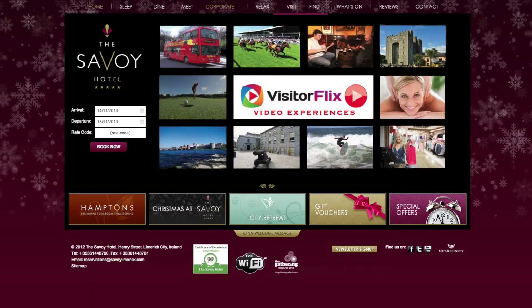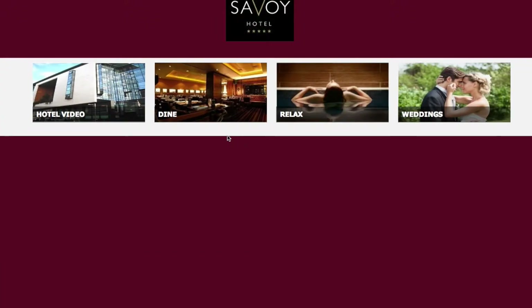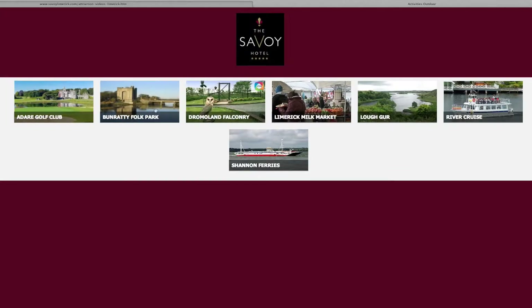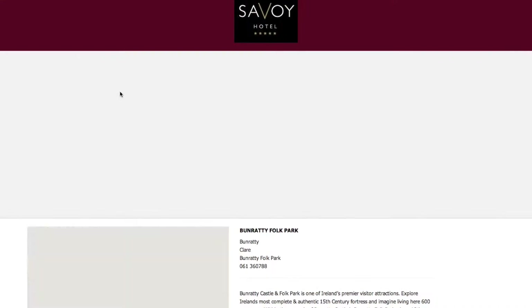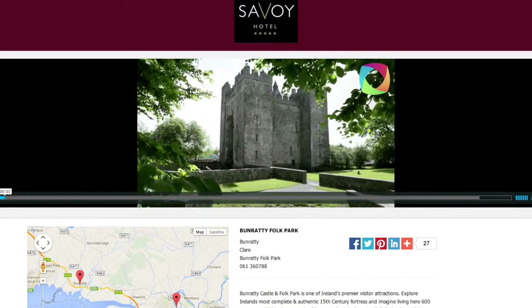Visitor Flix offers a revolutionary, innovative destination marketing solution to engage potential guests with a choice of visitor experience videos from your website. Visitor Flix is an interactive library of engaging 30-second informative visitor experience videos.